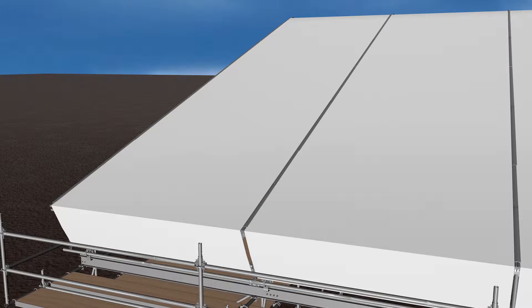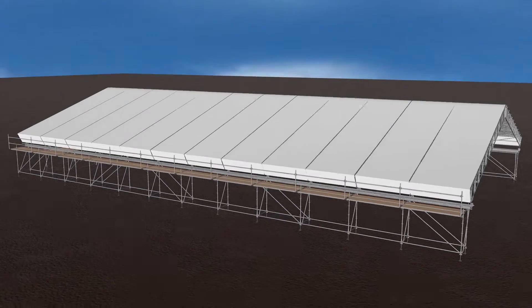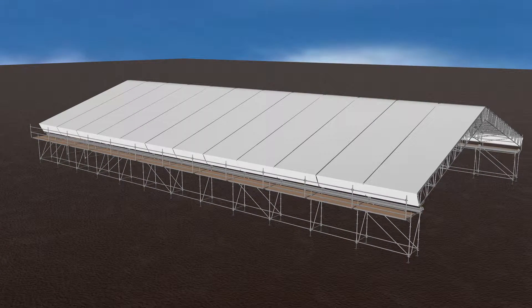The ClearSpan temporary roof system is fully weather protective and can be customized to any project during construction, maintenance and restoration.